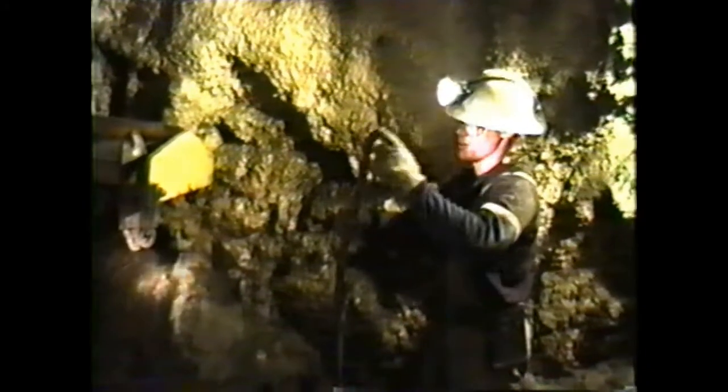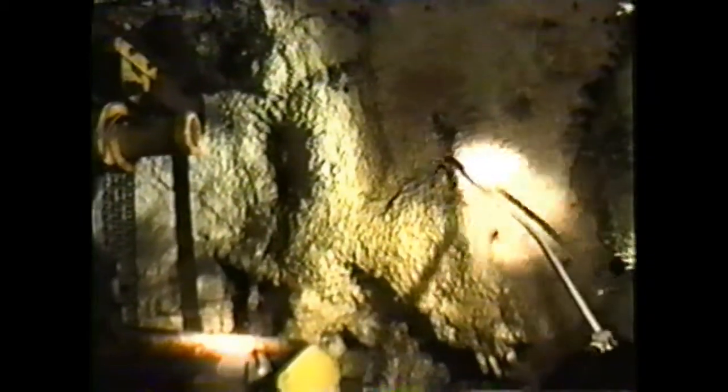This is called a scaling bar and it's usually straight. You can see this right here — it's pretty sharp. It should be sharp. When you're prying things down and whenever you've got a loose rock, you stick it in and pry it down.